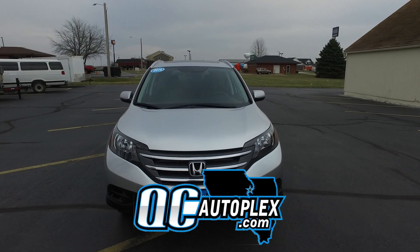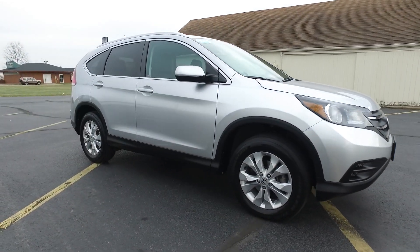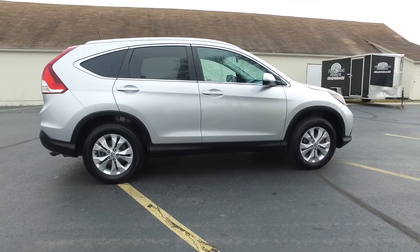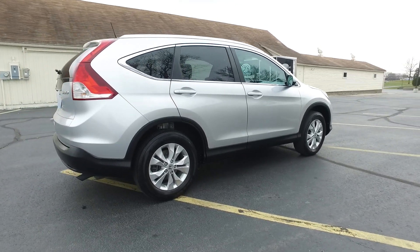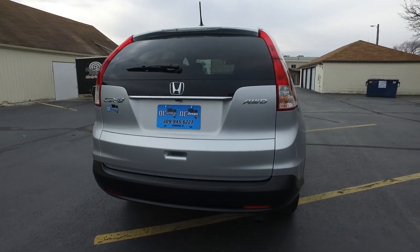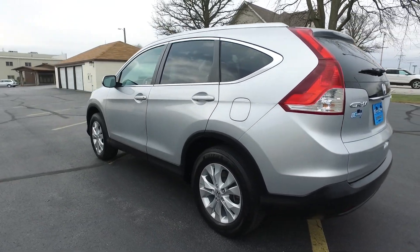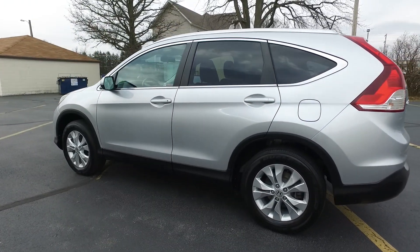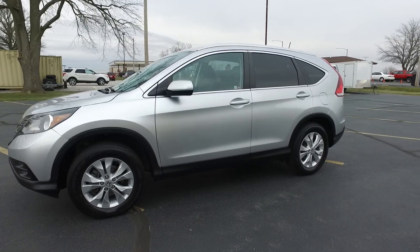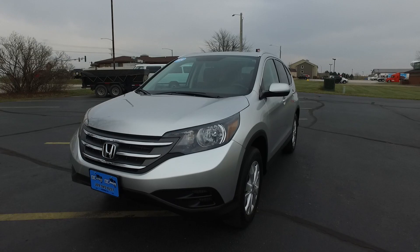QCautoplex.com — Hello again everyone. We're looking at a 2014 Honda CRV. This is an EXL, 2.4 liter, automatic transmission. This one has 36,000 miles on it. All wheel drive. You get a backup camera, you get navigation, Bluetooth of course. And there's also some fantastic heated seats — a little bit of a chilly day. I drove about 30 feet over here and those things kicked on almost immediately. Absolutely fantastic feature.